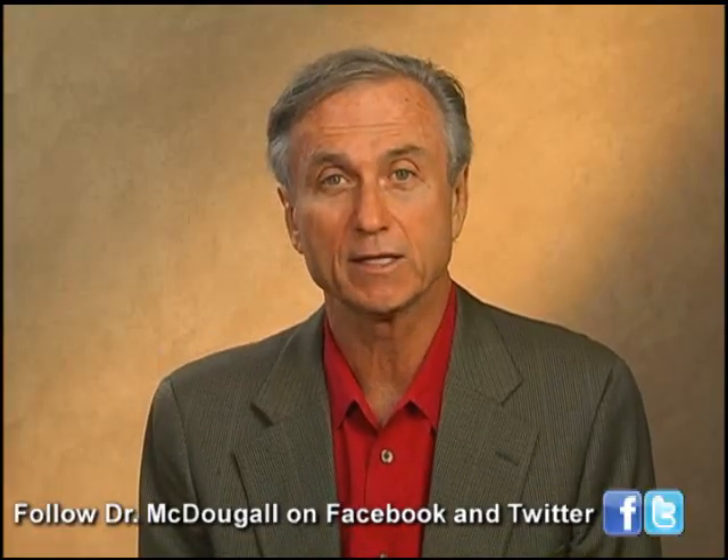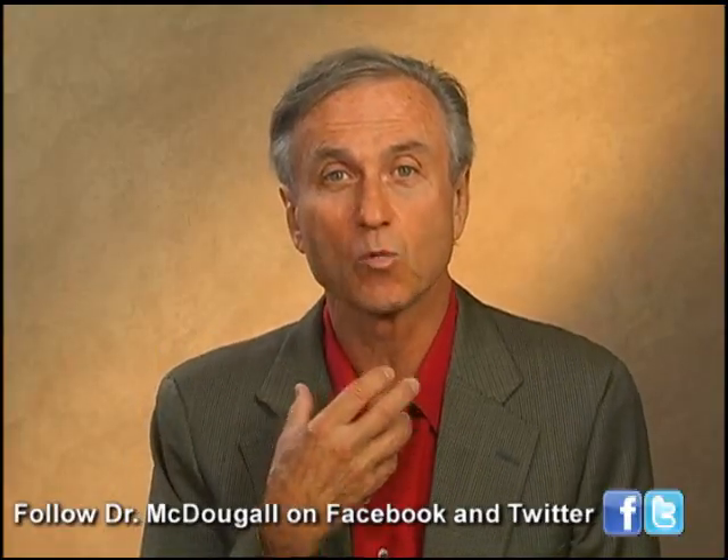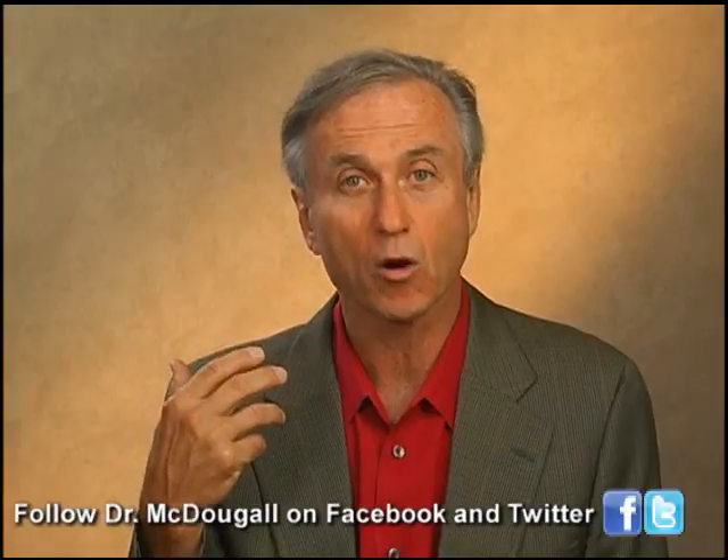TSH is a hormone made in the brain. When the thyroid is not functioning well, the brain has to make more thyroid stimulating hormone. So as the thyroid fails, what happens is the TSH goes up. People get surprised by this inverse relationship, but try and keep that in mind. So you want a low TSH level — you want it within the normal range.